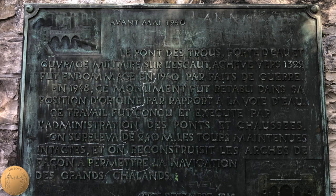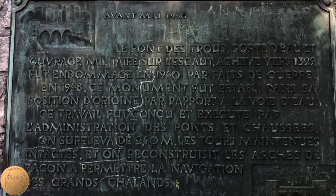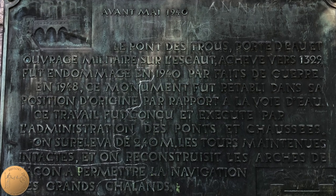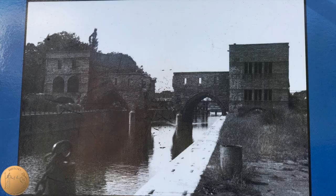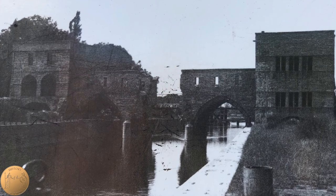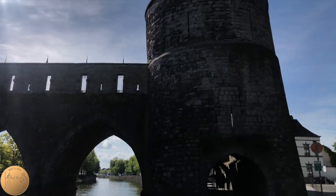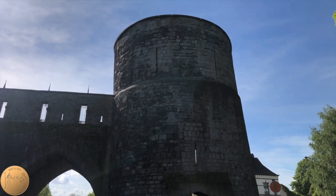At the beginning of the Second World War, the central arch was dynamited by the British Army. The British troops retreated within the week to the French port of Dunkirk, becoming part of the historic evacuation from Dunkirk back to Britain. In 1948, during the reconstruction of the bridge, it was raised by 2.4 meters to allow more modern barges to get through. This required the arches to be taken down and then rebuilt with the middle arch widened.